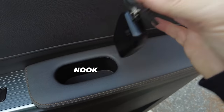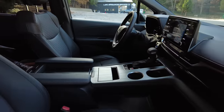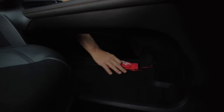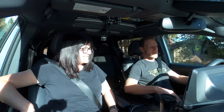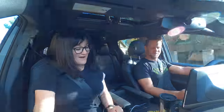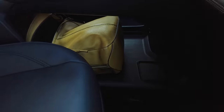Toyota did a really good job thinking about nooks and crannies. They've got the bridge console with cup holders, more cup holders, and a center console that is oddly deep. They've literally bridged the gap between an open floor area and a console — there's an upper console and then an area down below where you can literally put your purse, which hides it away when you park and leave the vehicle.